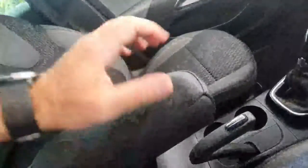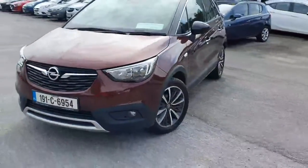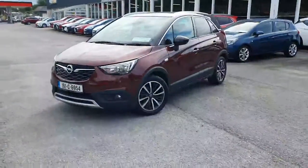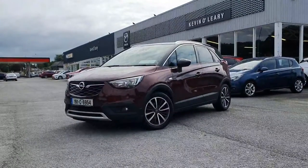You have two cup holders, a bit of storage, and a nice leather armrest. So that's our 191 Opel Crossland X — you can get this car with a low rate of finance, and also with a zero percent deposit here at Kevin O'Leary's in Bandon.